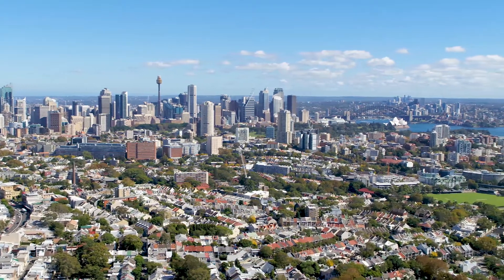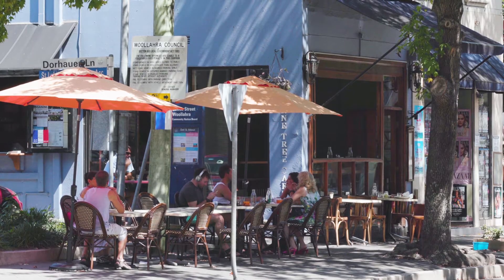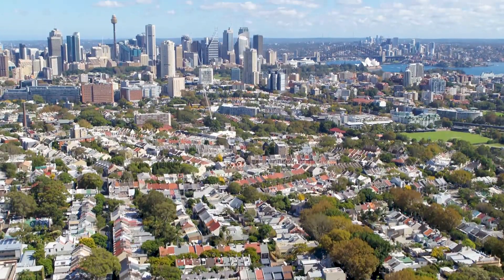In the heart of Paddington, this captivating home places you within metres of myriad boutique cafes, bars and eateries along Queen and Oxford streets.